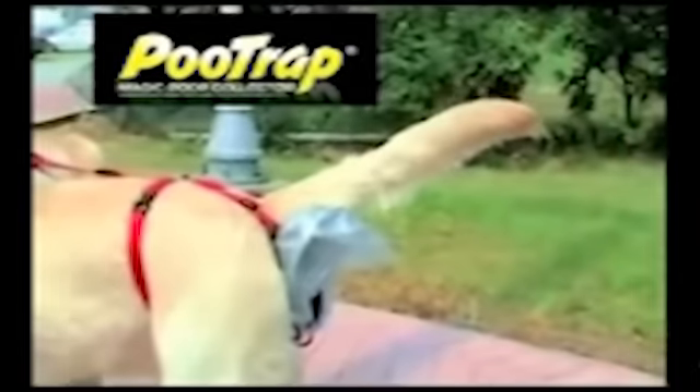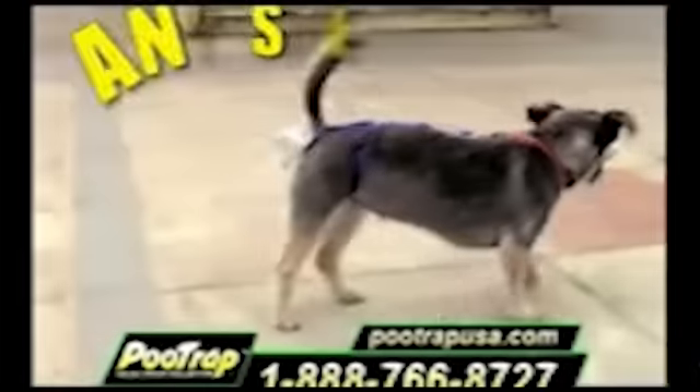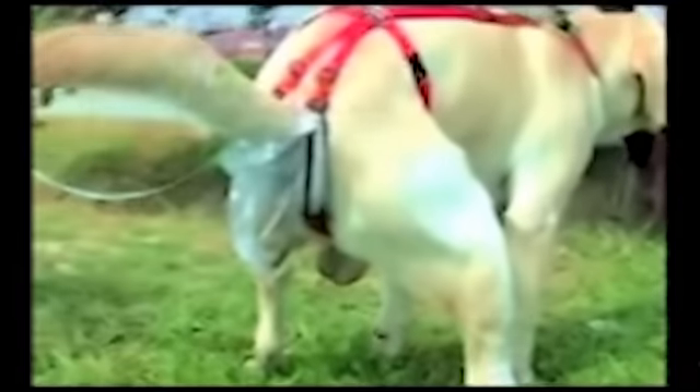Yes, in theory this is a good idea, but in reality I'm not so sure. Until I actually see one in action, I'm going to assume that it misses and the poo trickles down the outside of the bag. I'm going to leave you with an image that you're going to struggle to forget all day. You're welcome.